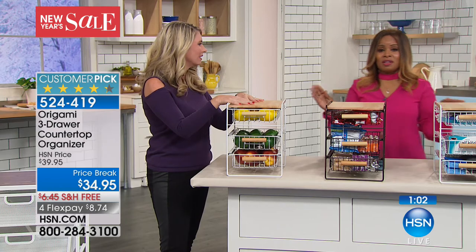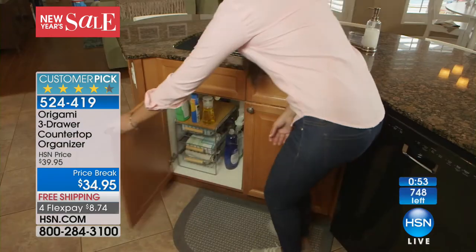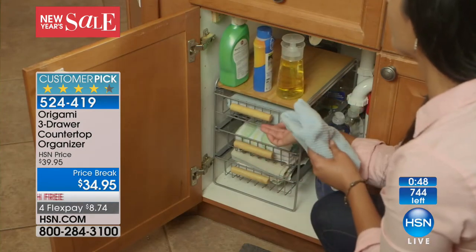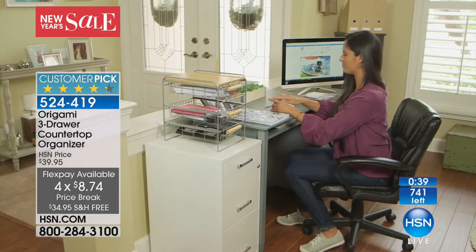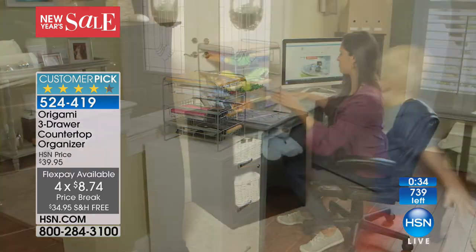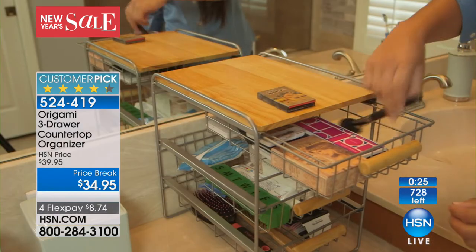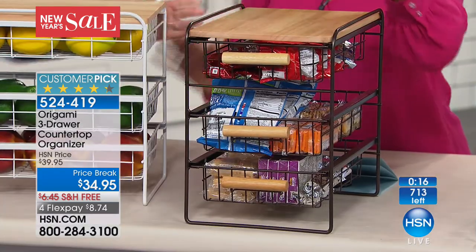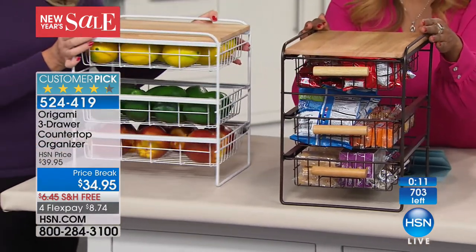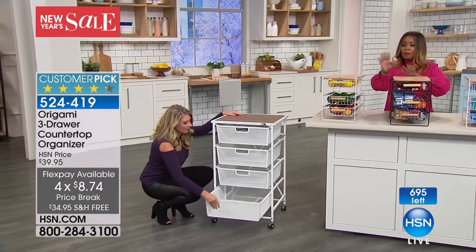We're getting this right out to Diane — she caught it just in time as they're almost sold out. We encourage people to search 'Origami' on our website to see the expanded assortment. I promise you — if you want to be better organized, you've got to explore Origami. This comes just like this, no assembly required: the powder-coated steel means you can put wet sponges in without worry. Perfect for office, playroom, bathroom, kitchen, pantry, spice rack, medicine cabinet, cleaning, or laundry. Bronze: last call — only about 100 remaining.